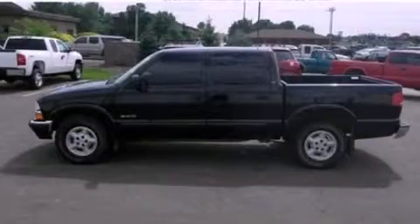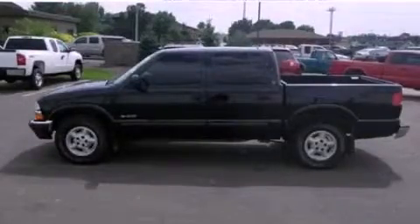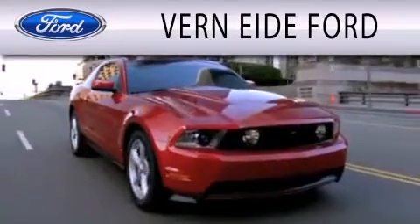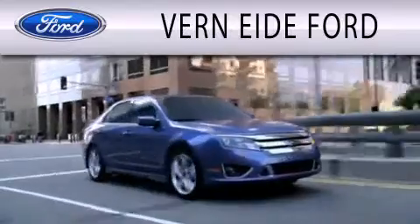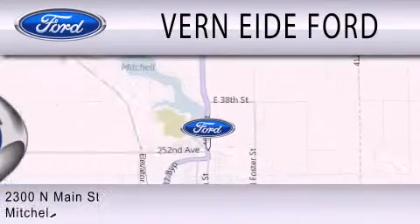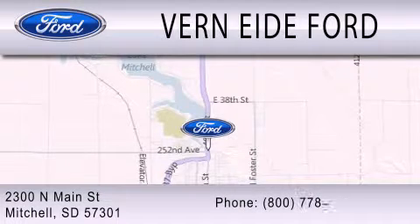Contact us today and schedule your opportunity to see this vehicle in person. Vern Eide Ford is dedicated to doing everything possible to ensure that the experience you have selecting your next vehicle is as pleasant as possible. We are located at 2300 North Main Street in Mitchell.